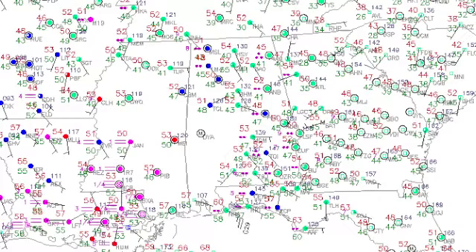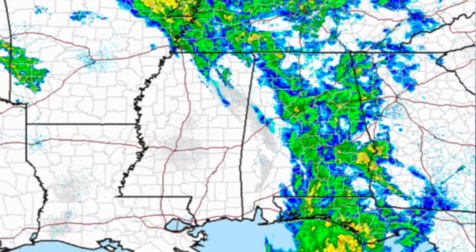We do have a bit of a warm front along the Gulf Coast where temperatures are actually around 60 degrees. Radar is showing that much of the rain is moving out as that upper closed low over Missouri begins to move across the area today.